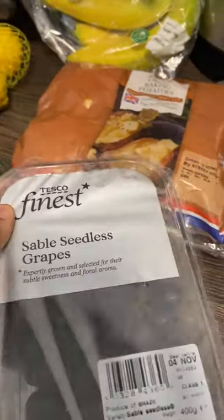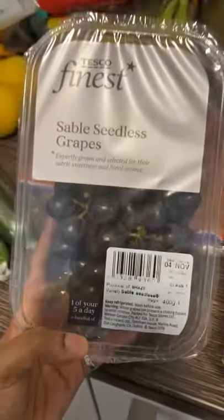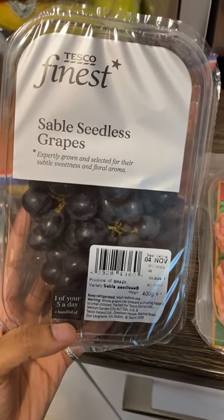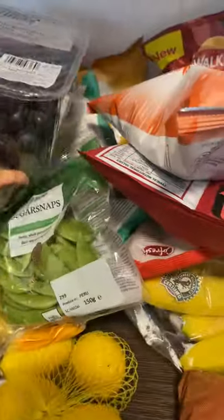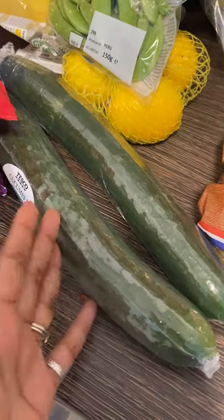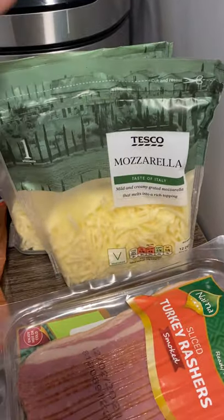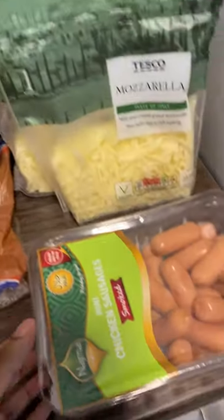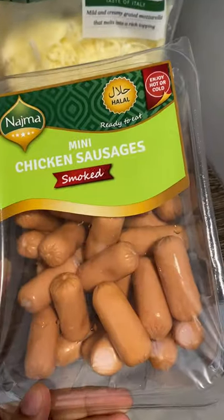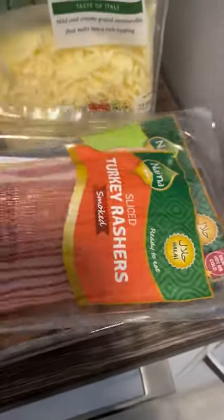And then here we bought the Tesco Finest grapes. If you've tried these before you'll know they're really really delicious — they taste so much nicer than the original grapes Tesco sell. They've got a much nicer taste and that's why they're a little more expensive at two pounds, but we're happy to pay that. And we've got two cucumbers because we try to eat cucumber whenever we can, even as a snack. Then we've got two packets of mozzarella cheese because these are two for three pounds. We got a pack of turkey rashers from Najma Foods because we like having these with our full English breakfasts. And then we've got a packet of smoked chicken sausages — really nice guys, you can have them as a snack, with your breakfast, in pasta, noodles, anything you want.